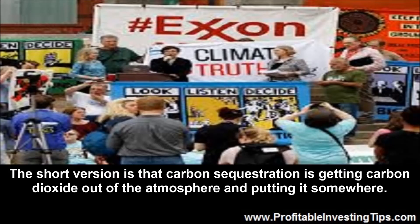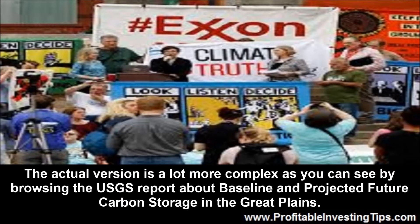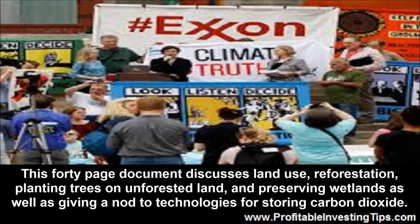What is carbon sequestration? The short version is that carbon sequestration is getting carbon dioxide out of the atmosphere and putting it somewhere. The actual version is a lot more complex, as you can see by browsing the USGS report about baseline and projected future carbon storage in the Great Plains. This 40-page document discusses land use, reforestation, planting trees on unforested land, and preserving wetlands, as well as giving a nod to technologies for storing carbon dioxide.